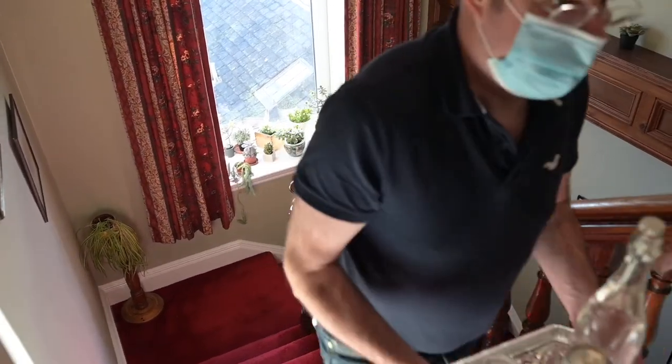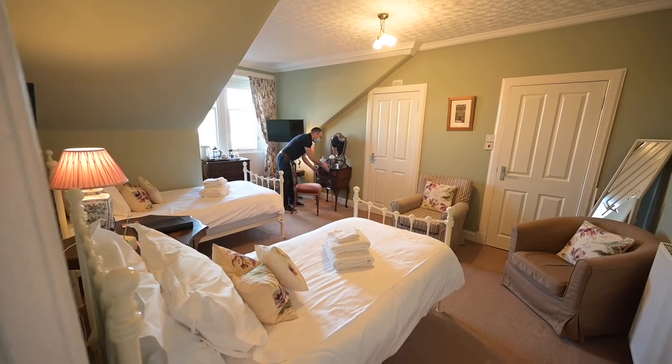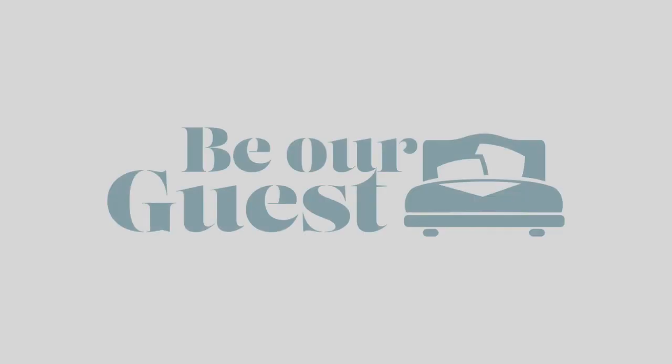We would recommend that people stay in a bed and breakfast or a guest house because you get that really, really good quality experience that you might not get staying in a hotel. I get lots of pleasure from the guests having a really nice time here, from experiencing things that they've done that we've recommended, and from having a really nice breakfast. For me it's all about the guest having the best time they can possibly have.